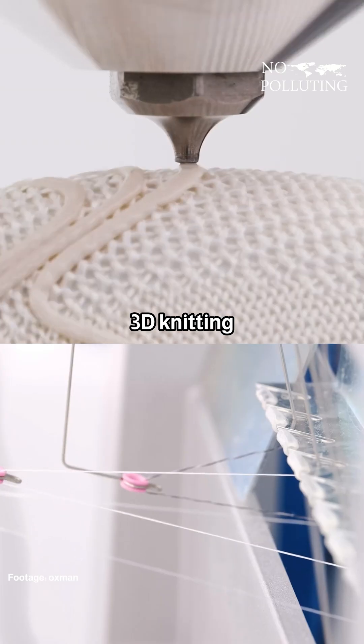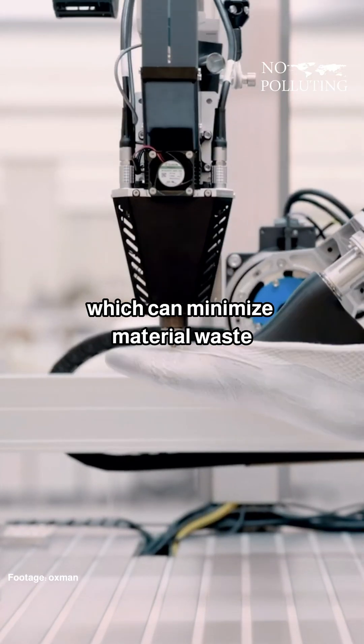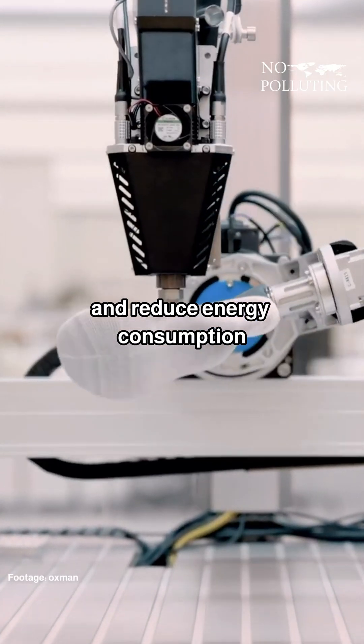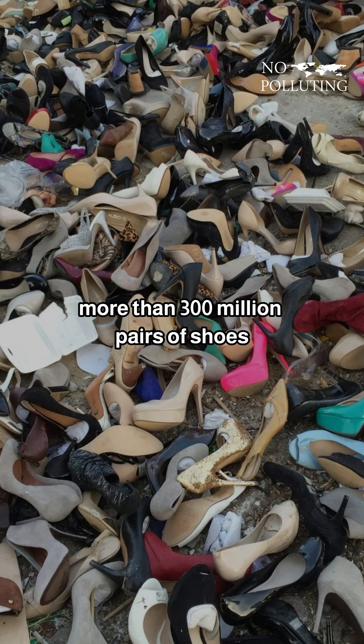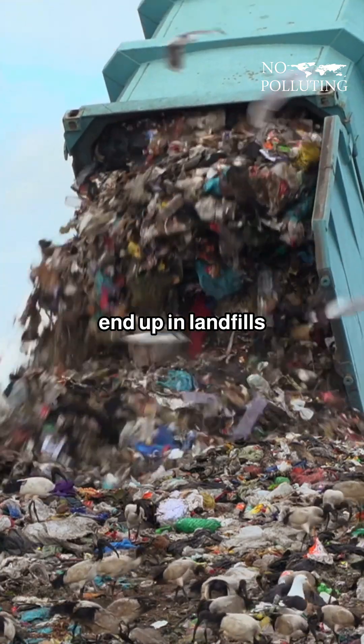These shoes are produced using 3D knitting and 3D printing fabrication techniques, which can minimize material waste and reduce energy consumption. Every year, more than 300 million pairs of shoes are discarded, and more than 90% of them end up in landfills.